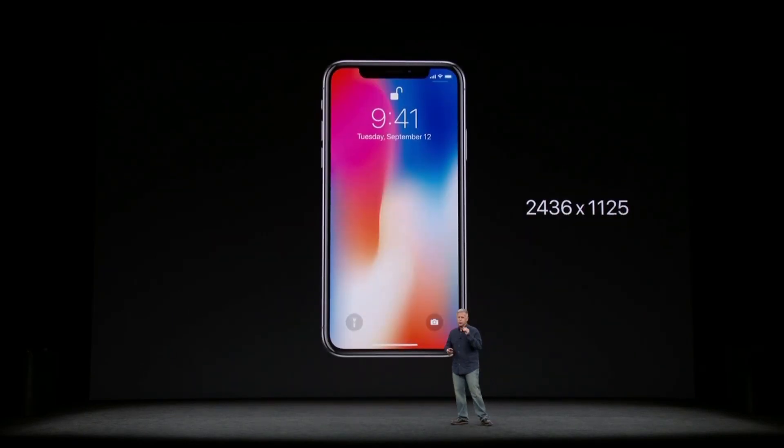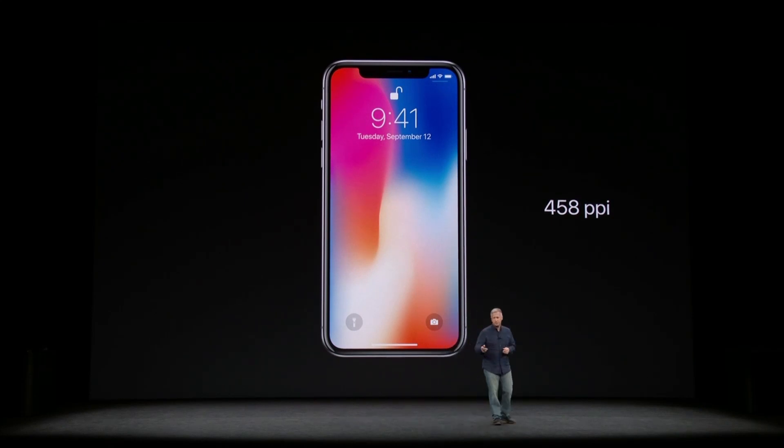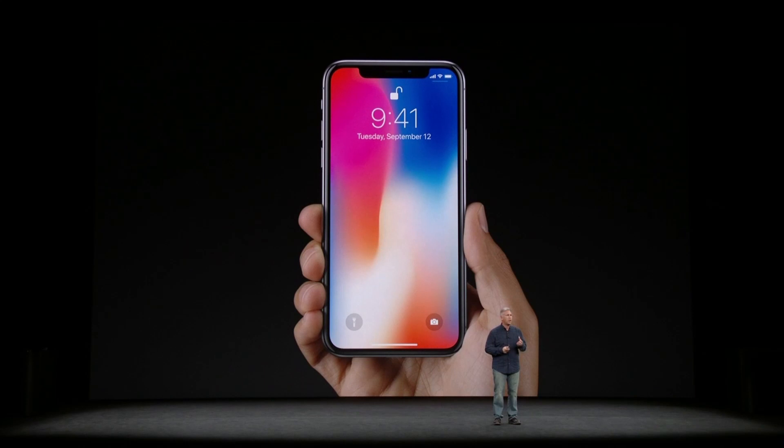It's got 2436 by 1125 resolution — that's over 2.7 million pixels. It has 458 pixels per inch. This is the highest resolution and pixel density ever in an iPhone. It's remarkable how this larger display can be packed into a phone that fits so comfortably in our hands.